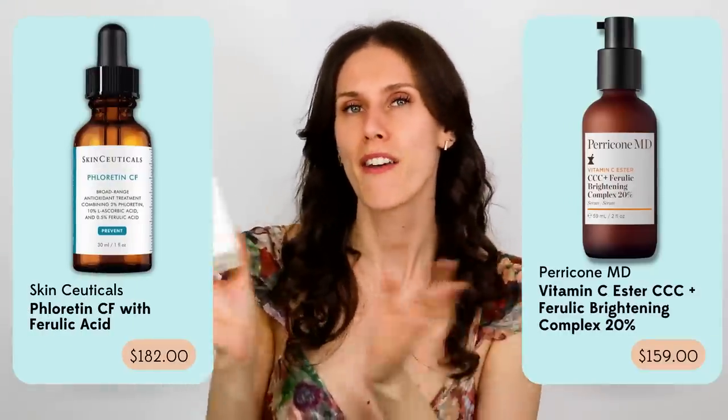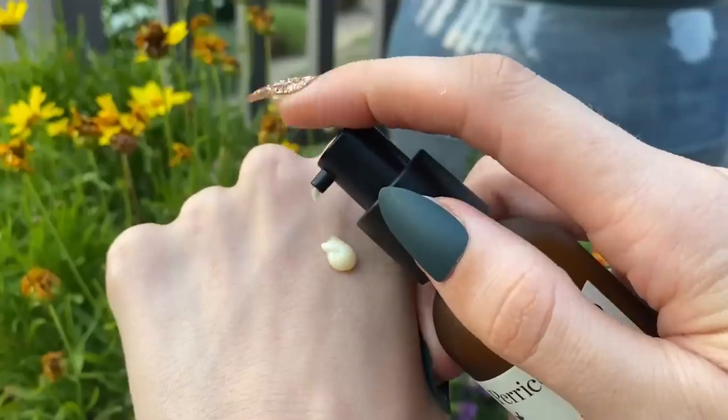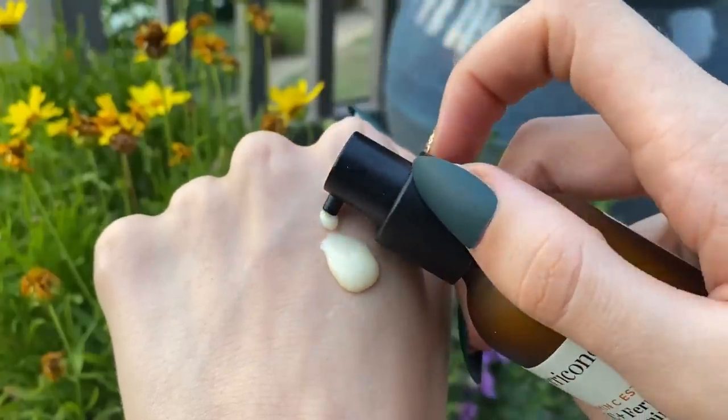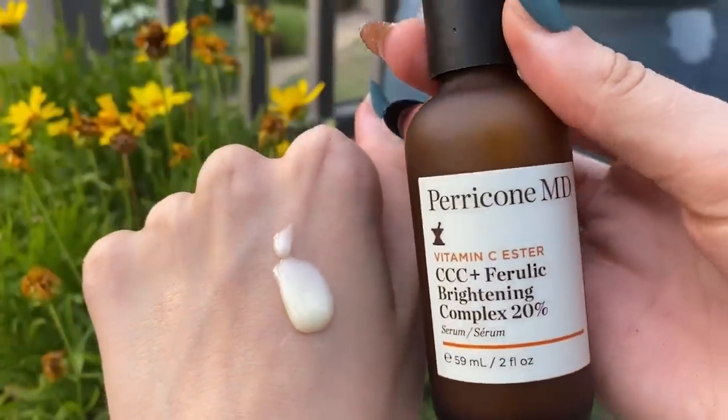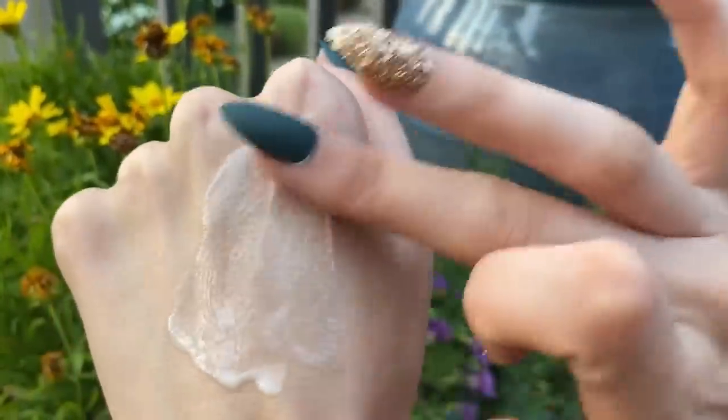If you're not looking for a skincare oil with vitamin C and you just want an oil-soluble vitamin C — this is expensive, but this is a good one. This is the Triple C Ferulic from Paracone MD. I consider this like a dupe for the SkinCeuticals because it's a cruelty-free version. They are very pricey but you can get them on sale. I love this because it's an oil-soluble version of vitamin C that actually penetrates into the skin.